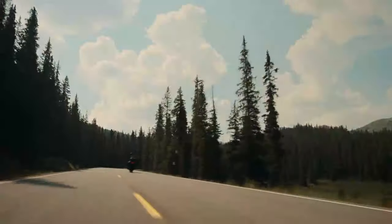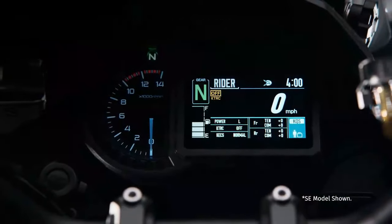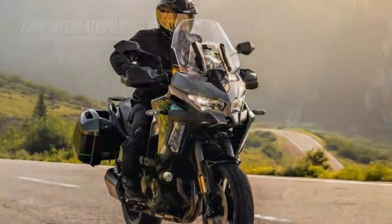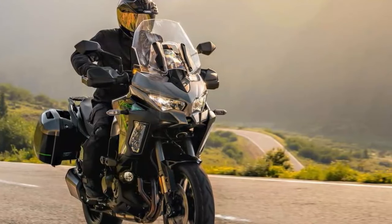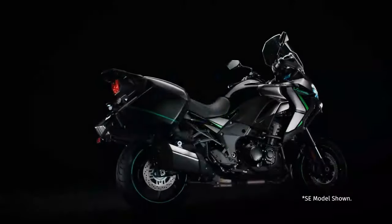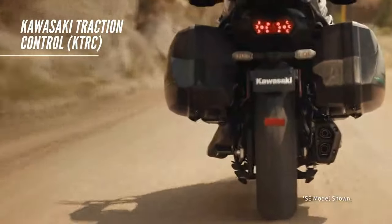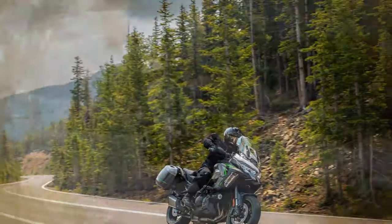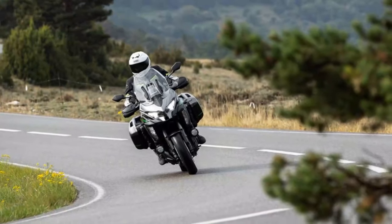Kawasaki's signature Tokico four-piston radial calipers grip the 310mm discs up front, while the rear has been upgraded with a larger 260mm disc. The brake discs are now fully round, departing from the previous petal-shaped design. Safety tech remains top-notch, with lean-sensitive ABS, traction control, and cornering lights rounding out the package. Weighing in at 259kg in SE trim, up just 2kg from last year, the brakes offer plenty of stopping power, great feedback, and no signs of fade. The larger rear disc is a welcome addition, particularly for a machine built to carry a pillion and heavy luggage, as using the rear brake not only shortens stopping distances but also helps keep the bike more balanced and stable under braking.